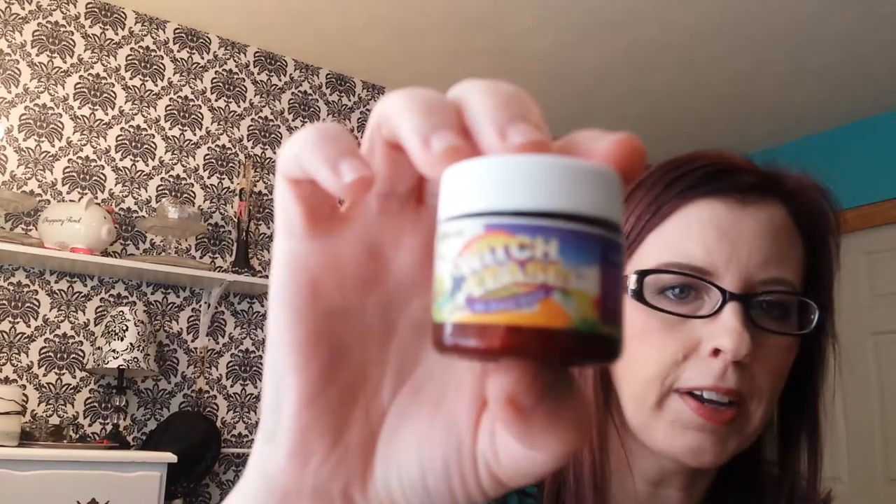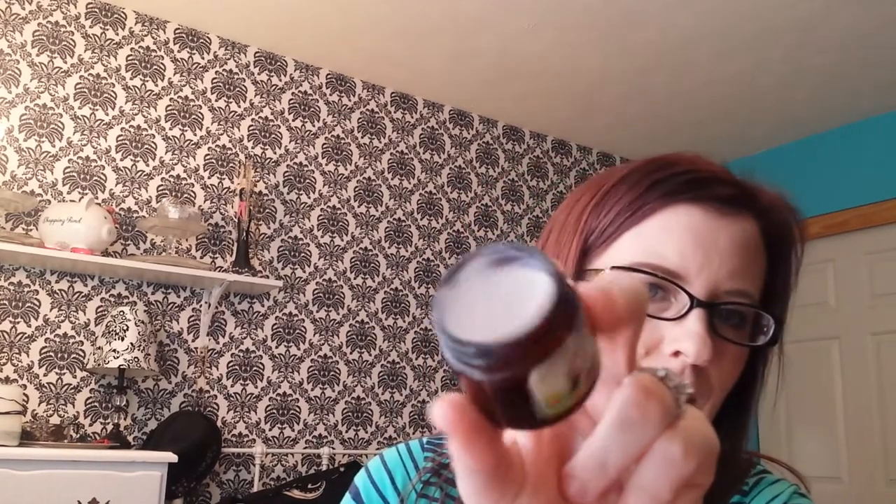I also have the Witch Please No Good Deed whipped cream body butter from Fortune Cookie Soap. I got it in my soap box subscription. It smells like fall - hazelnut and pumpkin and spice. That sample is almost gone and I want to order the full size. With the Fortune Cookie Soap box you get a $10 coupon, so I want to get the body butter, body spray, and perfume, but the spray is not in stock yet.